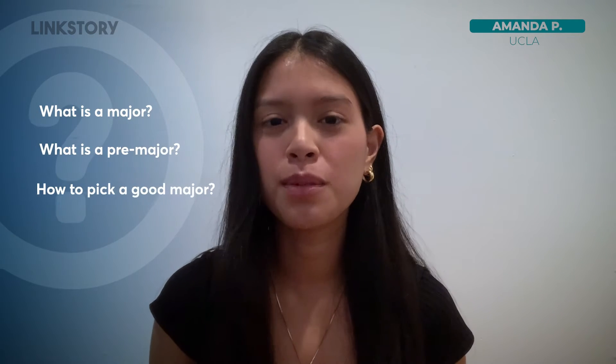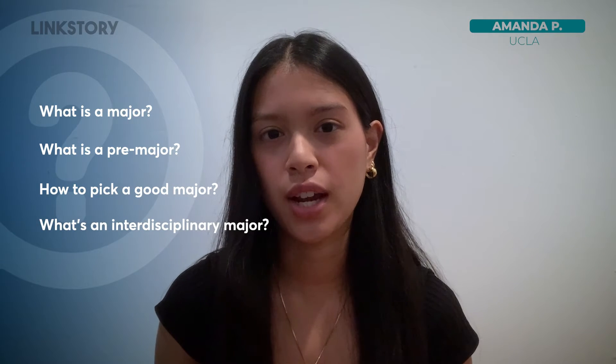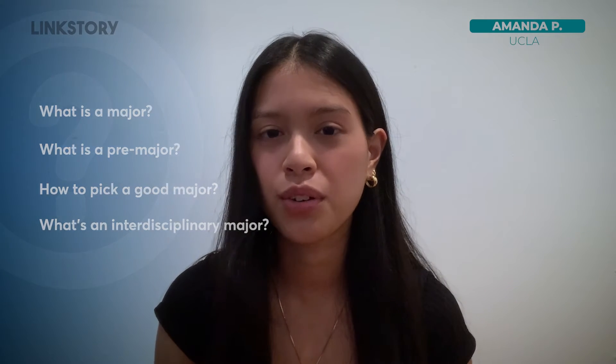Hi, my name is Amanda Peering and I'm a second year Pre-Human Biology and Society major at UCLA, currently on the pre-med path. In this video I will be covering what a major is, what a pre-major is, how to pick a good major when applying to college, and also what an interdisciplinary major is and why that might be a great fit for you.